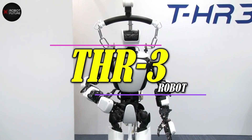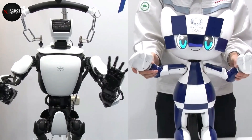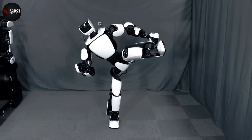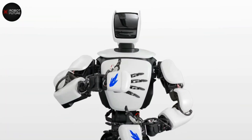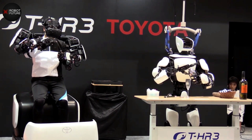Introducing the THR3 humanoid robot, developed by a company that has revolutionized the field of robotics. Unlike typical robots, THR3 is designed to be a clone of its remote human operator, mirroring their every move in real time.